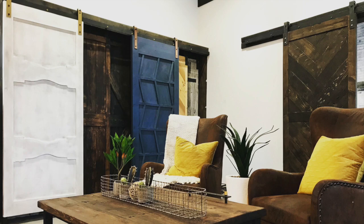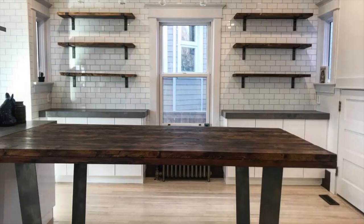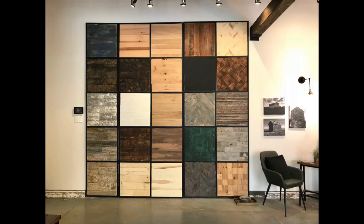Come see our gorgeous barn doors, feature wall cladding, shelving units, mantles, and custom furniture, all from reclaimed, repurposed lumber.